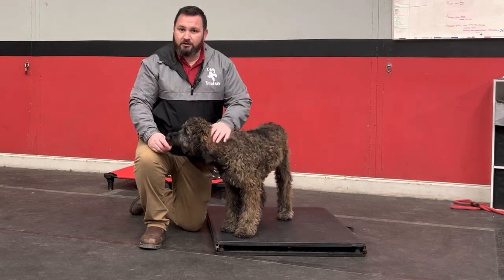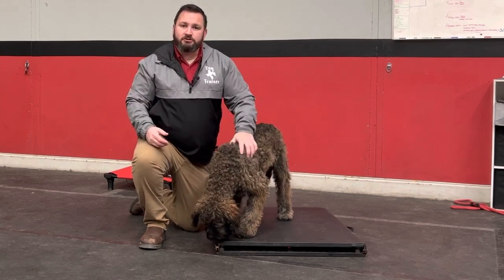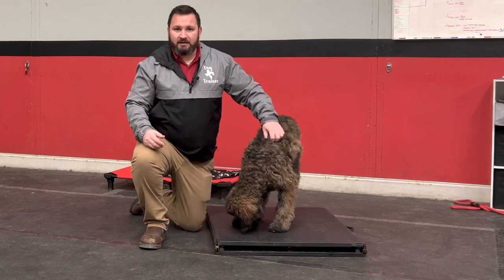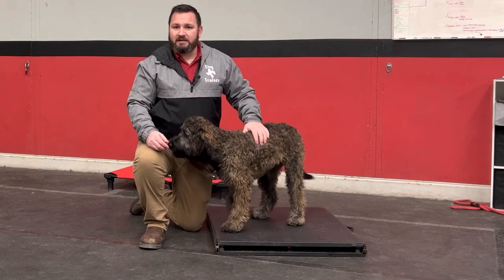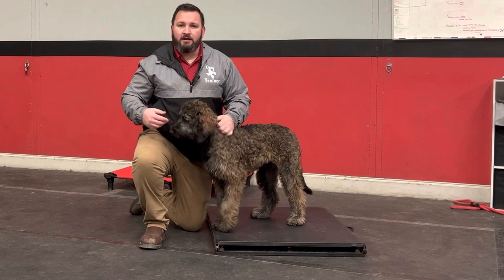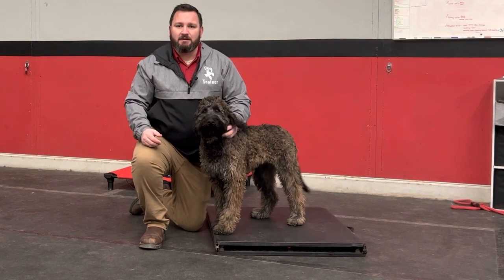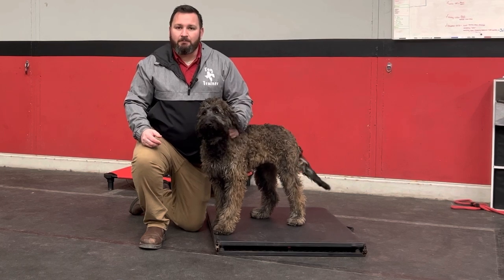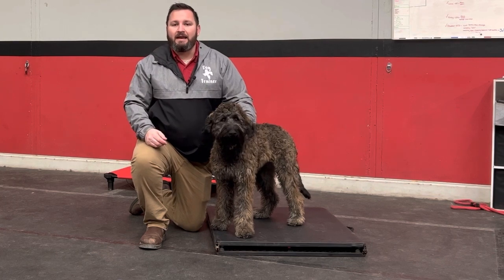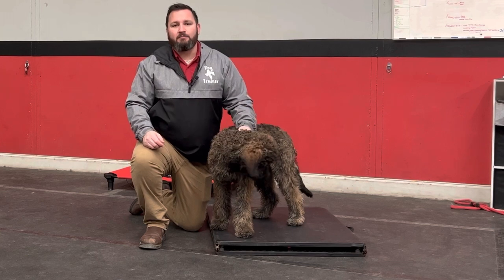I'll bet you in our next video I'll be able to show you him just hopping on there readily. Your next challenge right now is to start working on different objects - whether it takes a couple minutes for him to get comfortable with that object, or if he just hops on second nature like, 'Oh, this is just another new place.' Make sure you're doing whatever the dog requires of you, not just having expectations that everything is going to be automatic. New challenges this week: starting to work on not needing that leash in your hands, and also starting to work on new objects.